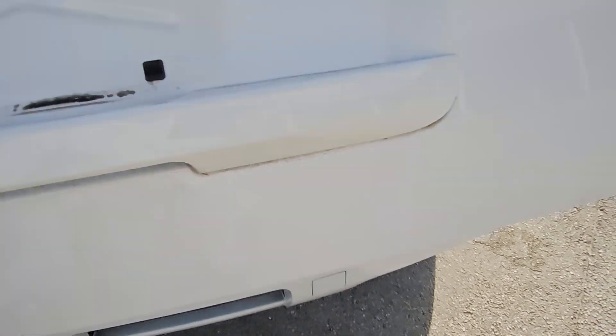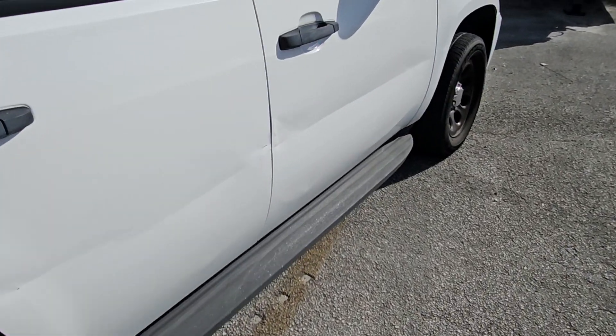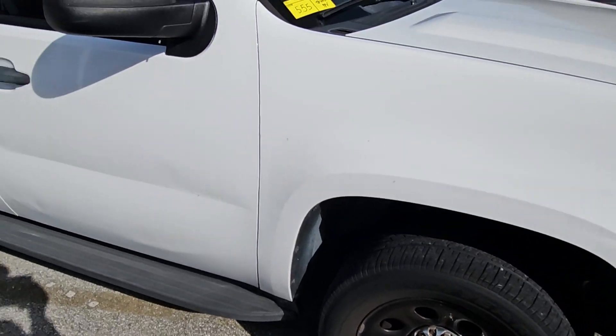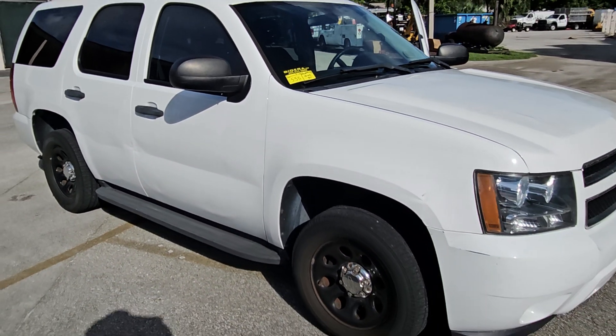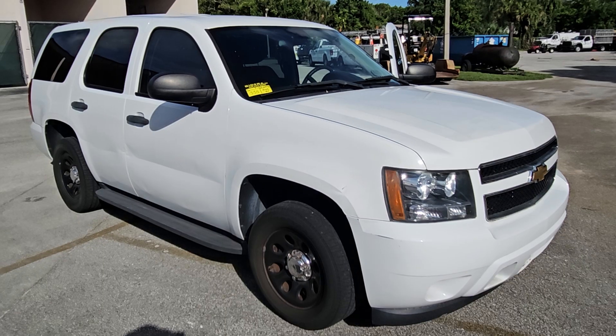56,000 original miles. Good luck — look at the still photos to refresh your mind, or watch the video over again. Good luck.